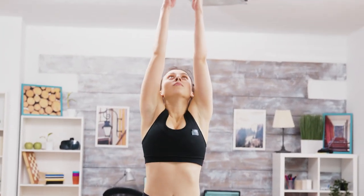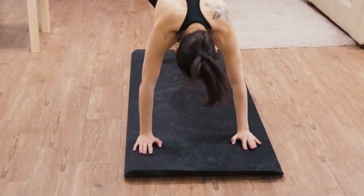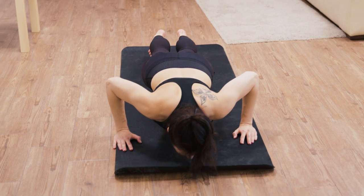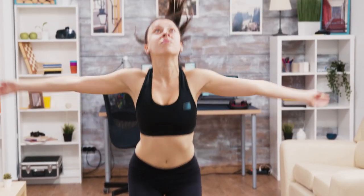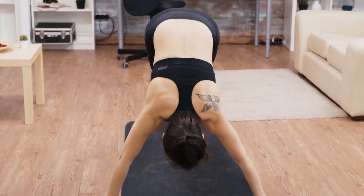Now it's time to hit the ground for some burpees. Start in a standing position, then drop down into a squat and kick your feet back, landing in a push-up position. Complete a push-up, then jump your feet forward and explode up into the air. Repeat this sequence for a total body workout that will leave you feeling invigorated.